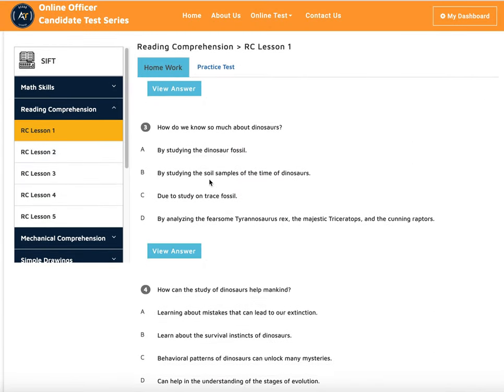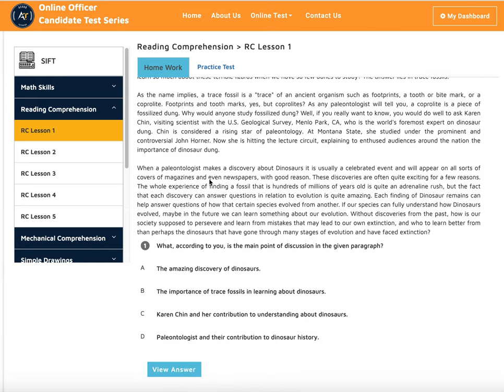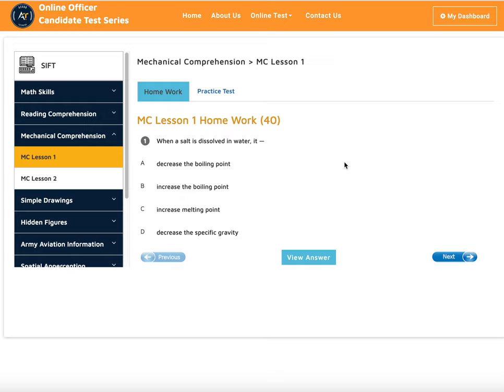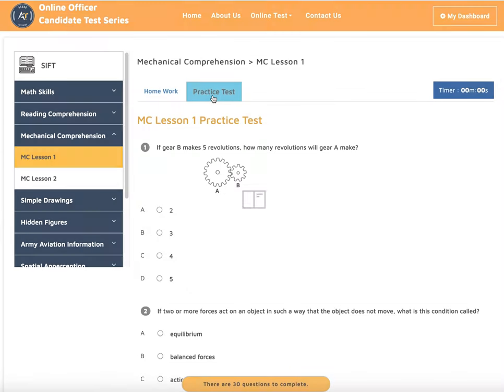When you're done with math and English, we move into other areas. For reading comprehension, we help you get the correct answers, and there are many practice portions to help you prepare for the test. Next, we have mechanical comprehension — we use the best reference books on the market. The content is very similar to the actual test because we've been doing this for seven to eight years, so we know what types of questions come up.